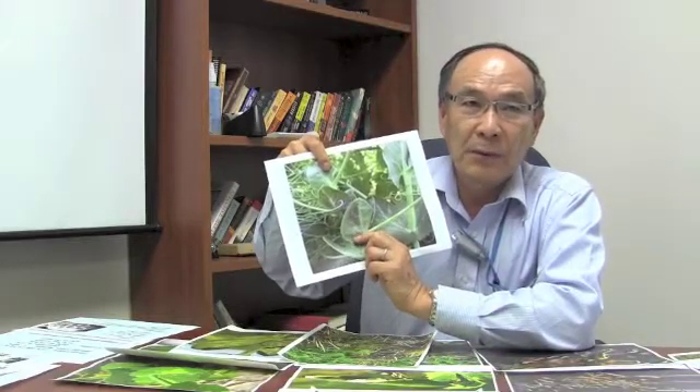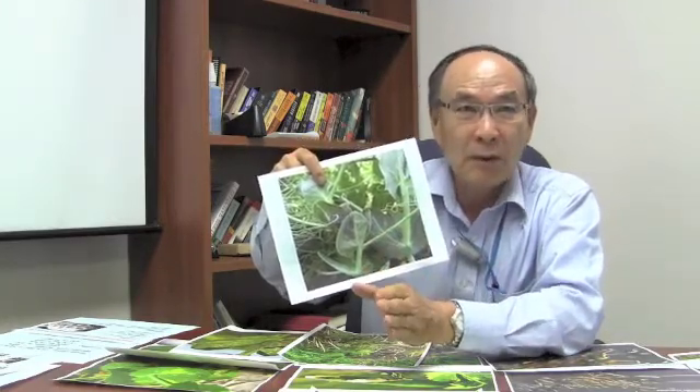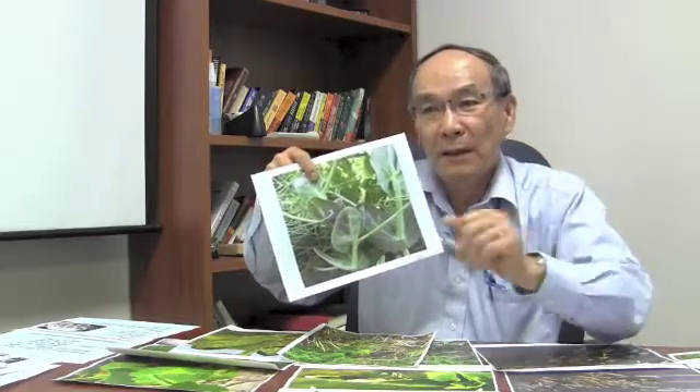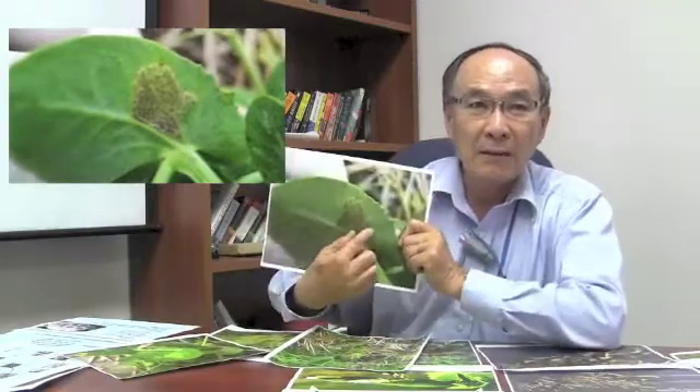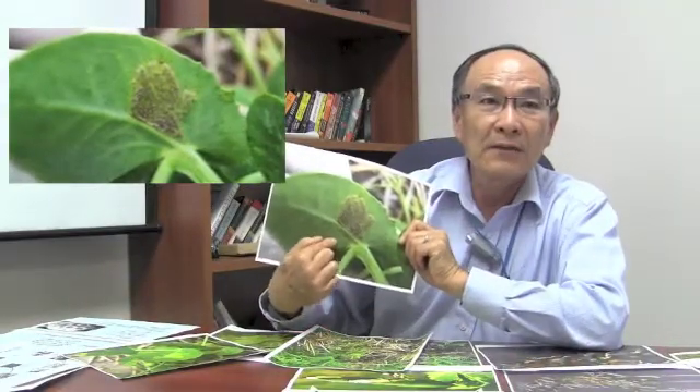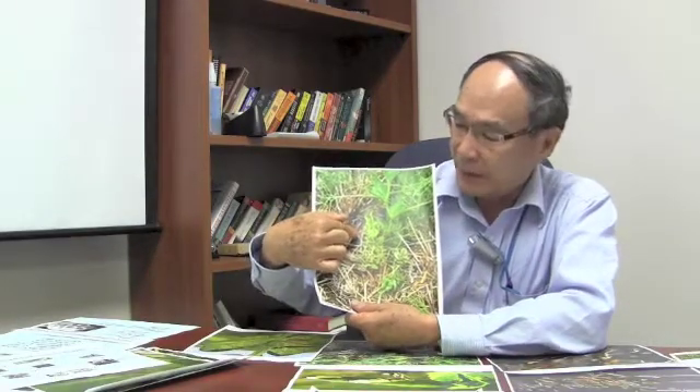On the leaf surface, the pathogen produces a lot of spores — what we call conidia — which can spread short distances by rain splash or long distances by air currents. You can see the symptoms as yellow patches on the top of the leaf surface; that is the early symptom. Underneath the leaf you will find fungal mycelium bearing many conidia spores. Once the plant is infected, it becomes stunted as the pictures show.